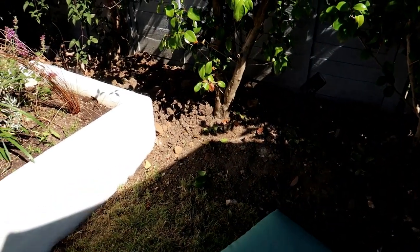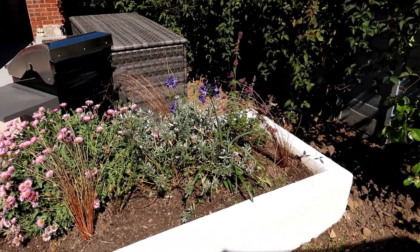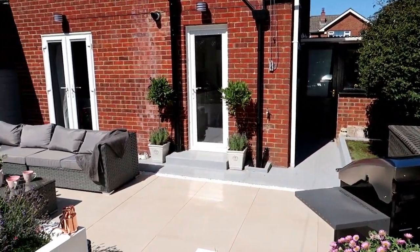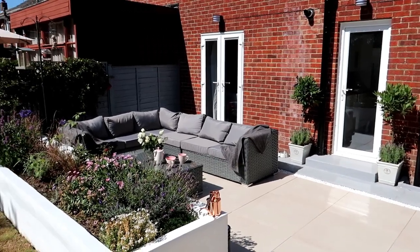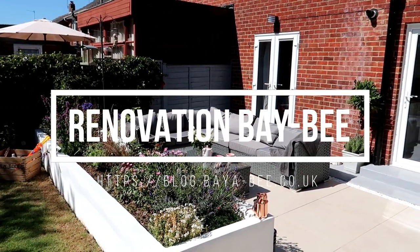I hope you like my garden tour. Let me know what you think in the comments below. I'll pop the link to the blog post which will show you all the details of everything and where I got everything from. Thank you for watching and please give me a click and subscribe if you want to. Thank you.